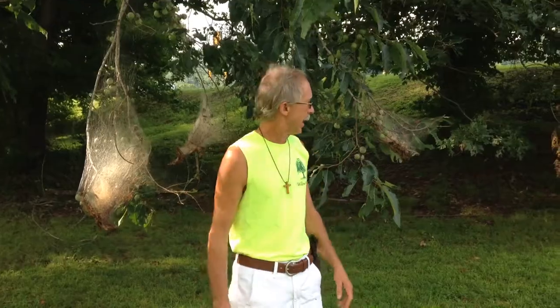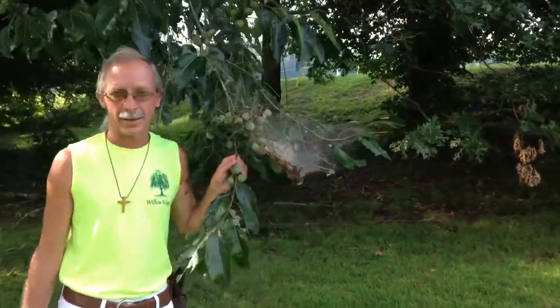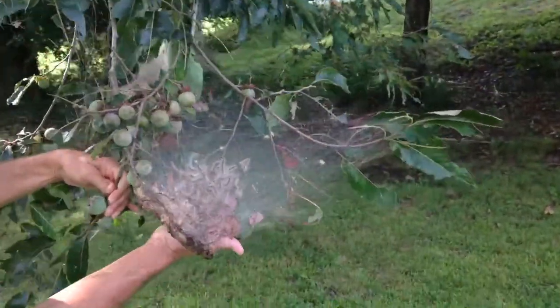Hi there, Greg at Willow Ridge Garden Center here in Oliver Springs, Tennessee, right across from the Food City. We're at my church and there's a persimmon tree out here that has fall web worms.